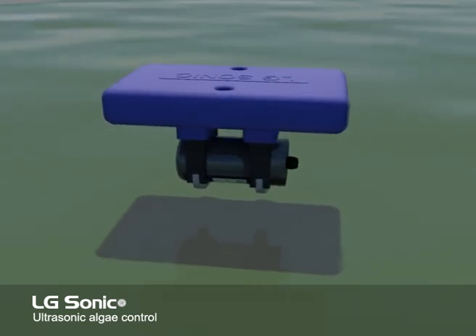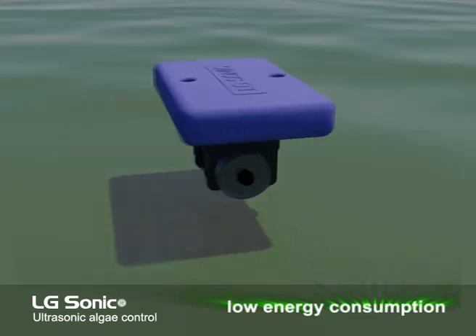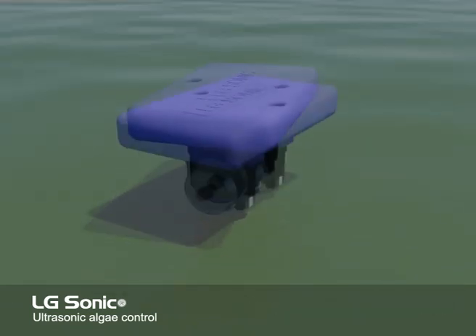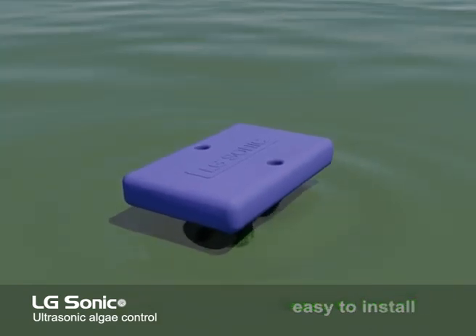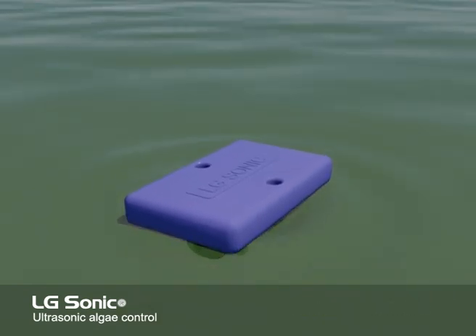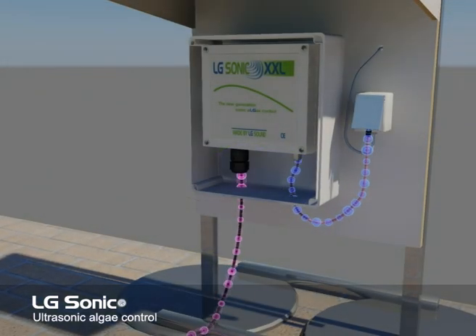In addition, the product has a large range of 150 meters and a low energy consumption. The LG Sonic is easy to install. After placing the transducer in the water, aimed at the furthest corner of the water surface, just connect the machine to the electricity network in order to activate it.